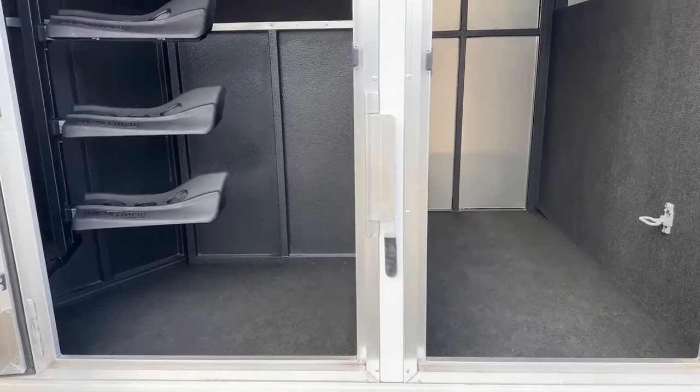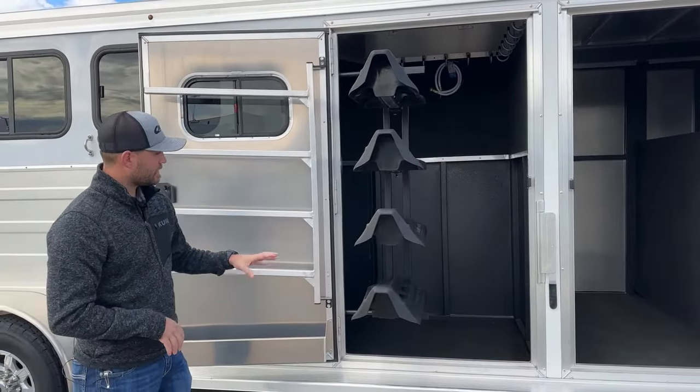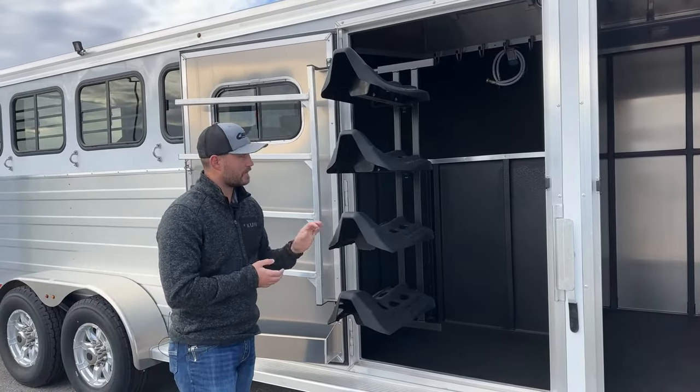When we get to the actual tack room on this trailer, it is completely separated. We are going to have our swing-out four-tier saddle rack. This comes with four slots, so you can pull these out if you only want three saddle racks. You can adjust them to give you a little more space if you have a high-horn saddle or something like that.